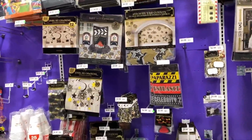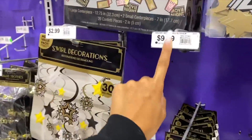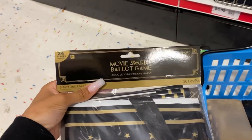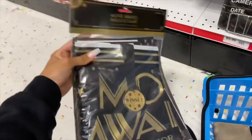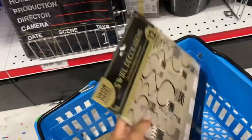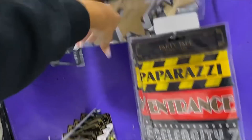Then I want to go back to Party City to pick up a couple more things. There was one specific decoration I saw online that they said was in stock, but it's out of stock of course. I did find this movie awards game — like you vote for who's the best. It's movie themed and some sort of game, so I feel like I should get it. I already got some stuff from this section the first time I came here, but they don't have that thing that I wanted.